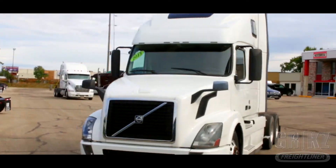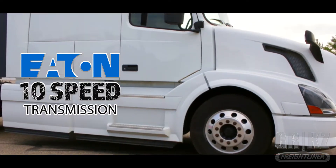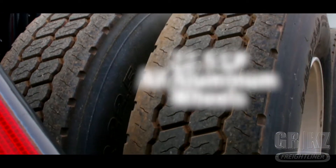It's the industry standard, the interest of many, and it's in your truck. It's the Eaton 10-speed transmission. This Swedish Chariot rests on 22.5 Lowepro all-aluminum wheels.